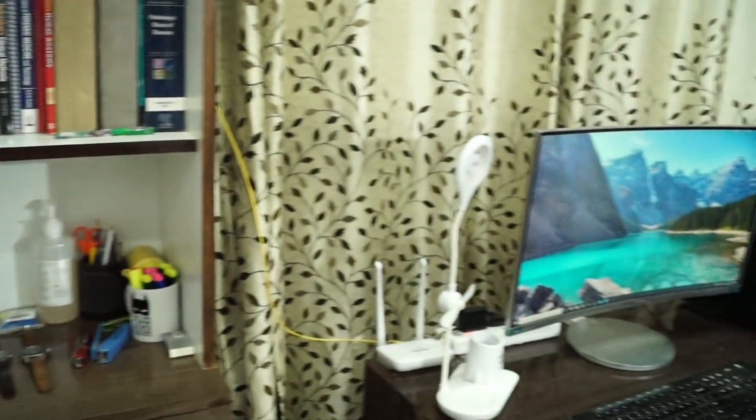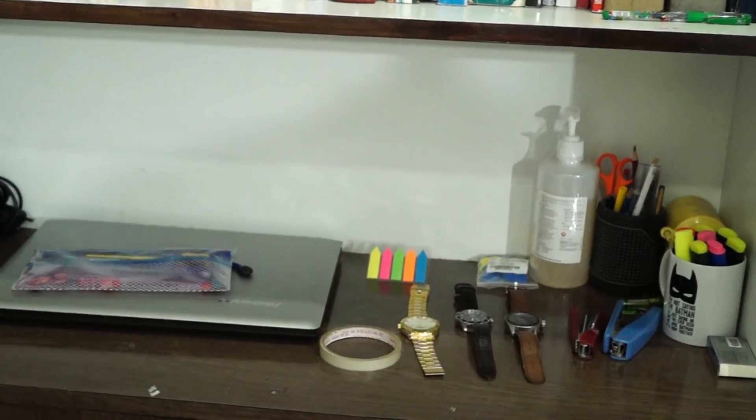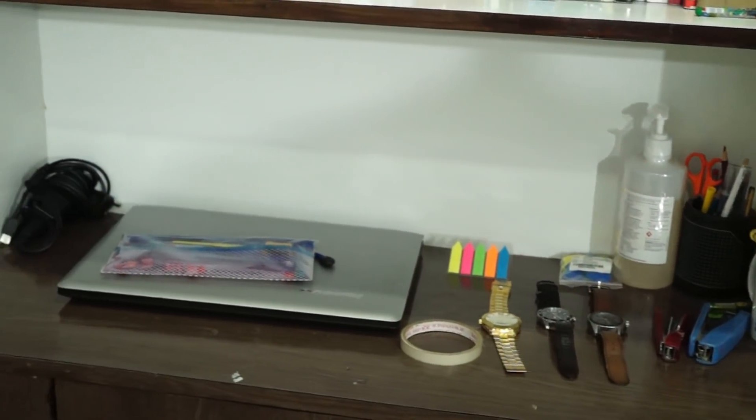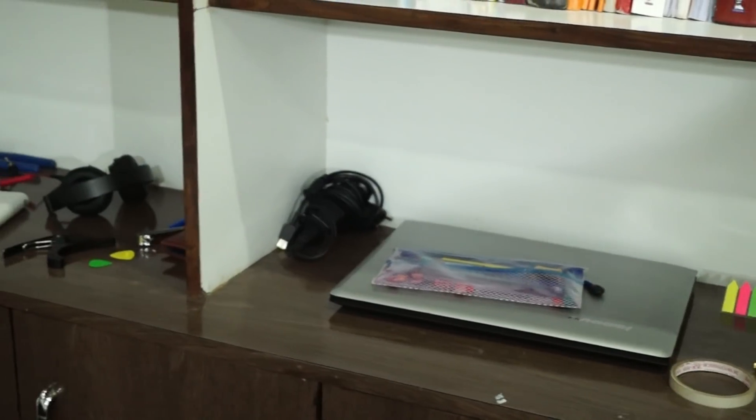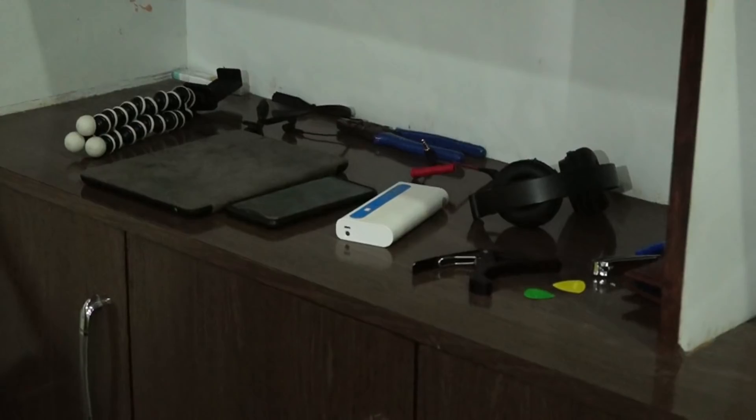Moving on to what I like to call the tech table, because it holds a lot of technology. It starts just where the computer table ends — it's actually the lowermost compartment of my library. From start to end I have stationery, then my laptop, charger, a few watches. Further along there are Bluetooth headphones, a power bank, my phone, my iPad, and a few other things. By this point you're probably thinking: where does this guy study? Well, I study in the bed a lot of the time, and I can do all my work on my computer, but there's one more place.